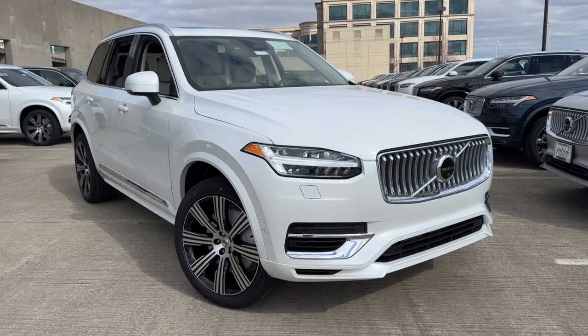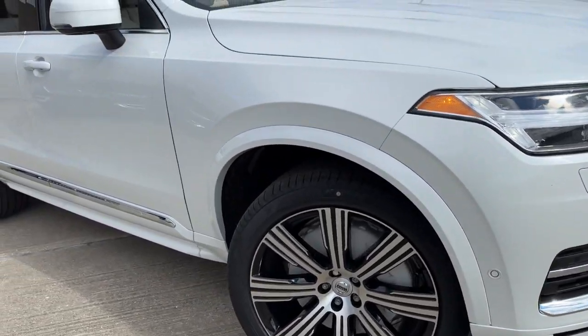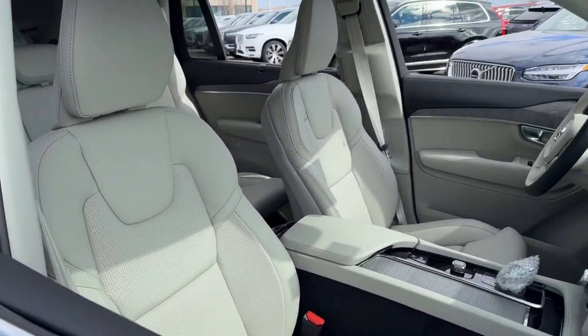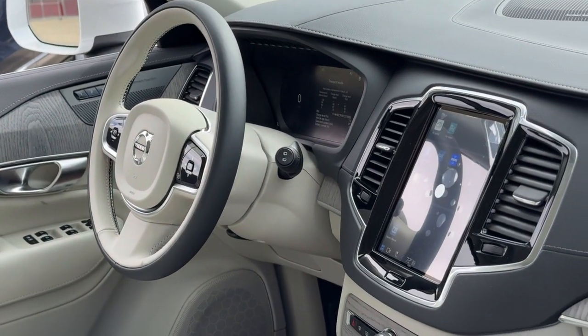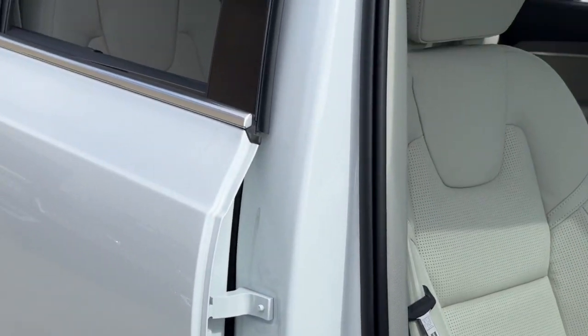Here is a wonderful 2024 Volvo XC90. Enjoy a view of this chic Volvo XC90, the safety-focused luxury SUV with sleek Scandinavian flair. Its inspired design, premium comfort and satisfying performance make each journey a delight.